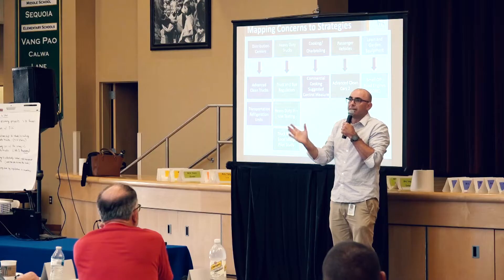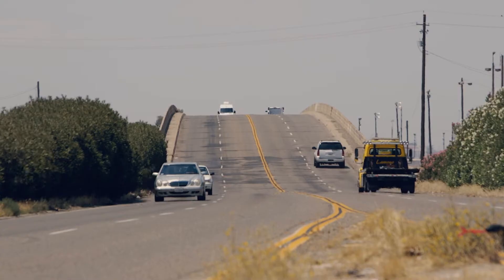Everything we're doing as part of this community air monitoring network that we're designing for both Fresno and Shafter has really been a direct result of working with the community members, working with the steering committee, and deciding where and how we should place these monitors throughout the community.